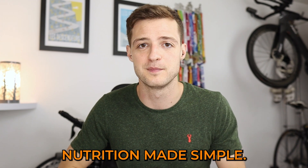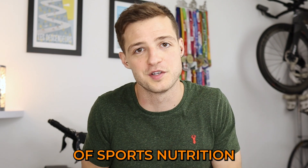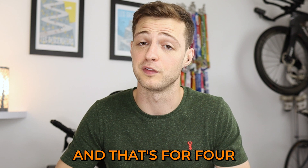In today's episode of Sports Nutrition Made Simple, we're going over what is probably the most important pairing in the whole of sports nutrition, and that's the combination of maltodextrin or glucose with fructose. We've been over these three separately and why we love them, but together they are even more amazing, and that's for four main reasons.